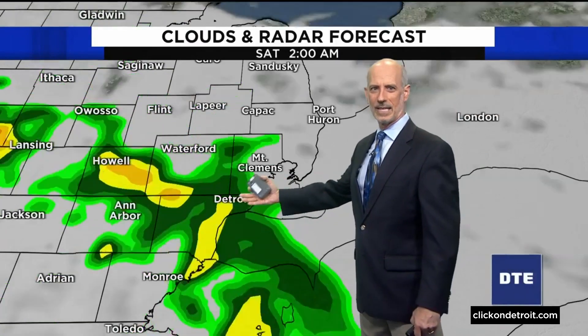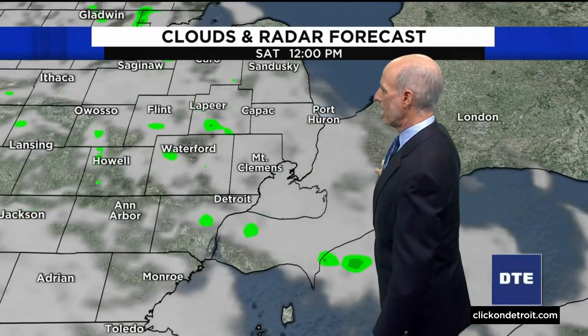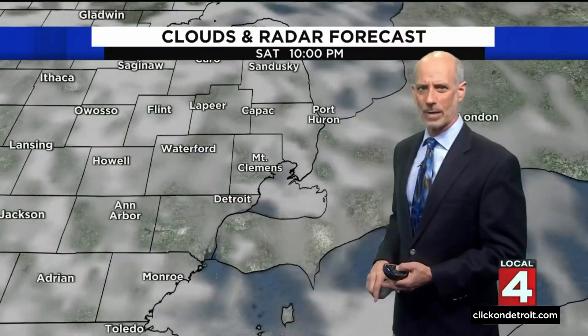Look at what happens tonight — you can see that this stuff gets pretty light. It may not rain a whole lot up in the thumb where we do have abnormally dry conditions. Tomorrow morning, this stuff is just about out of here by the time we wake up, and I think most of the day is dry. We'll become partly cloudy. An isolated shower or thunderstorm is possible, but I think most of us don't get that.